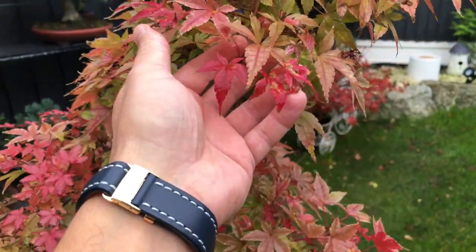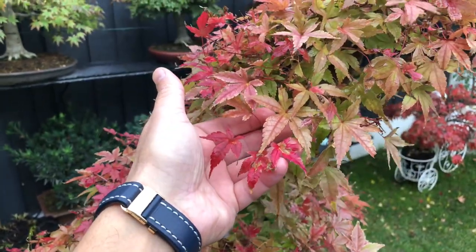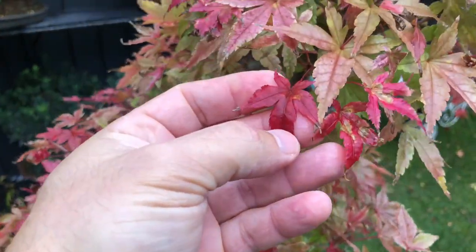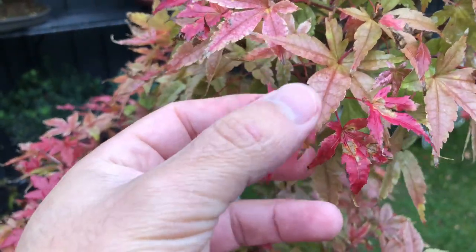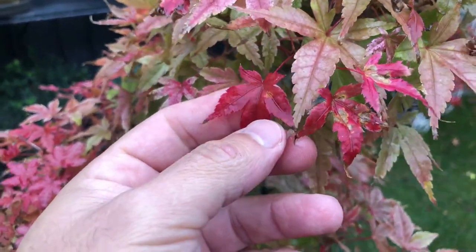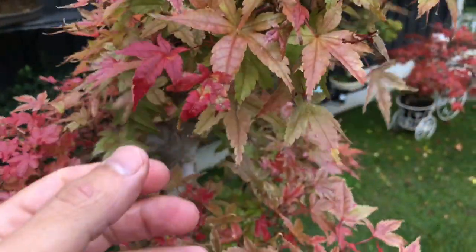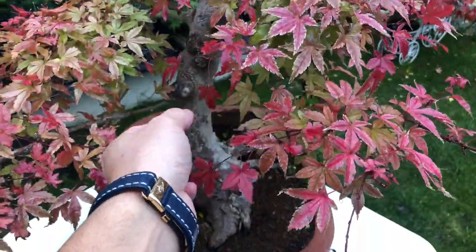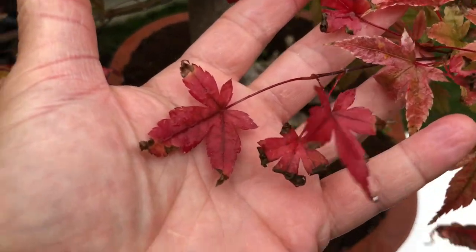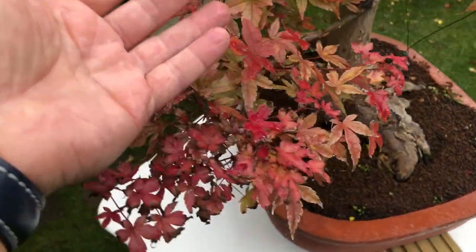Today I'm going to share with you the process of color change on the autumn from this Benichidori. If you can see, some of the leaves start changing to this very dark pink. I don't know on the camera if it's showing more red to you, but to me here it's pretty much pink. And you can see there is very much change into this dark pink.